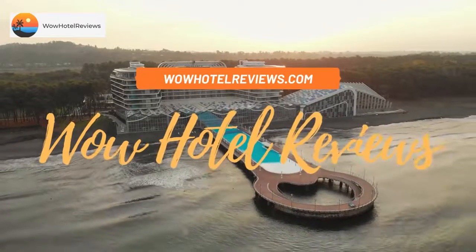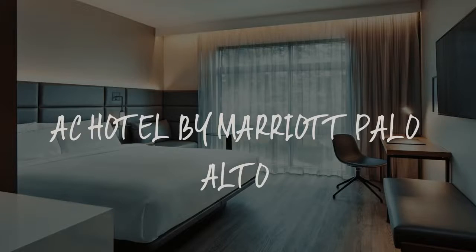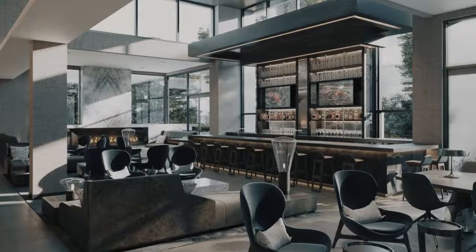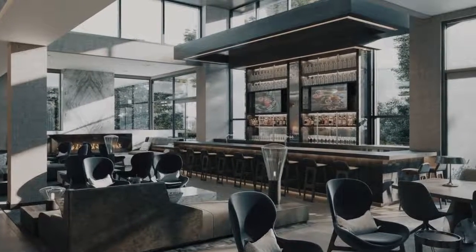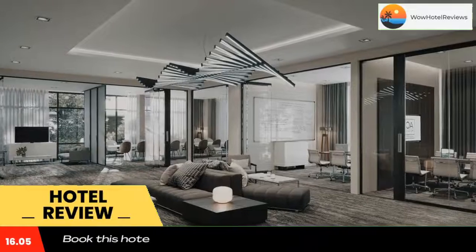Hello guys, welcome to Wow Hotel Reviews. Today I am reviewing AC Hotel by Marriott Palo Alto. It's a four-star hotel. Please use our Booking.com link in the description to book the hotel and get special pricing.